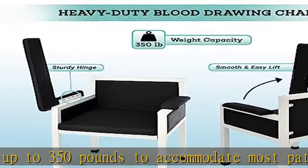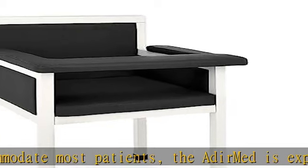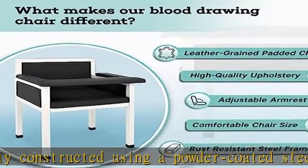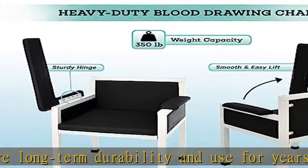Optimal comfort. Measuring 32.5H x 25W x 23D, this padded chair is oversized to accommodate patients of various sizes. The seat, back, and armrests are generously padded with soft, supple leather-grained polyurethane upholstery to contribute to patient comfort.